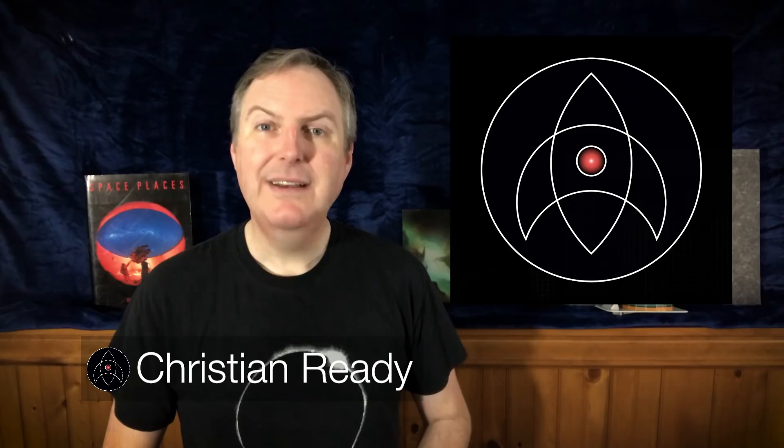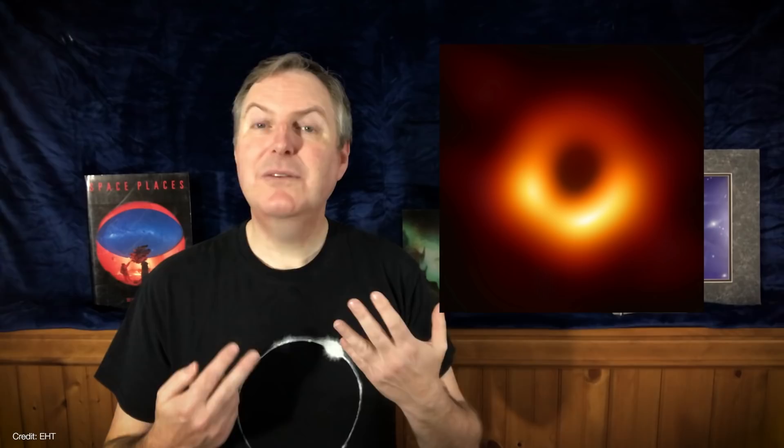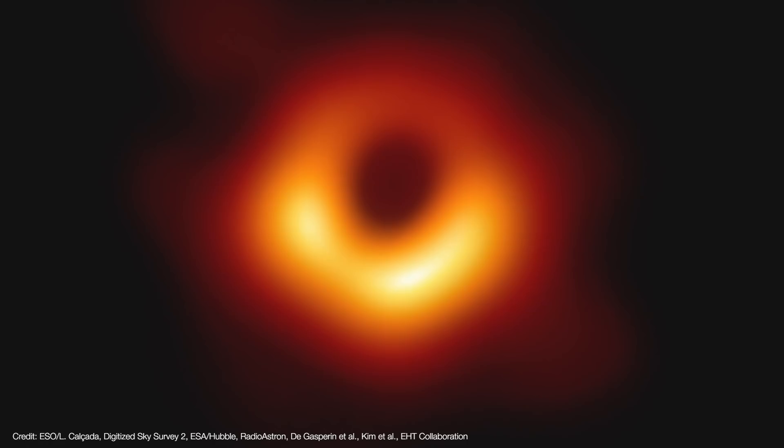Welcome back to Launchpad. I'm Christian Reddy, your friendly neighborhood astronomer. Now that I've finally pulled my head out of the images, the press releases, the simulations, and the papers that were submitted to the Astrophysical Journal, I think I can finally talk with you about what this image is really showing us. Because yes, it's an image of a black hole, but there's a lot more going on in this image than first meets the eye.